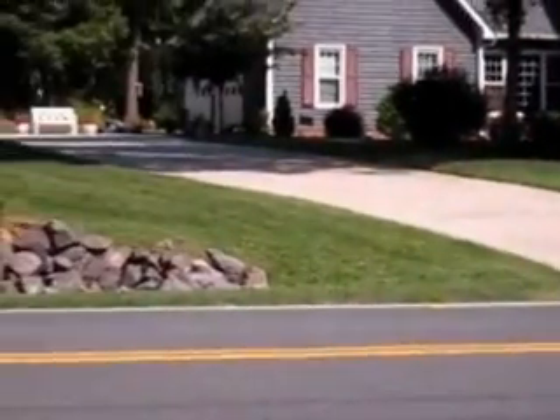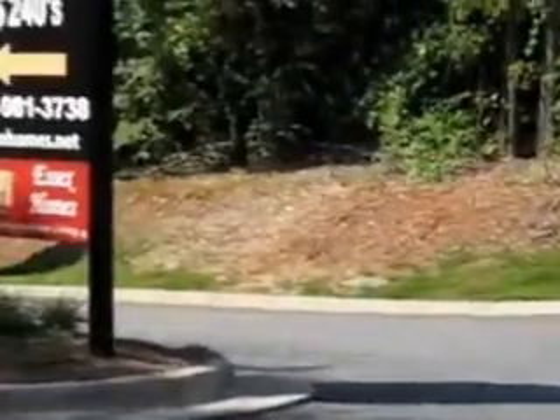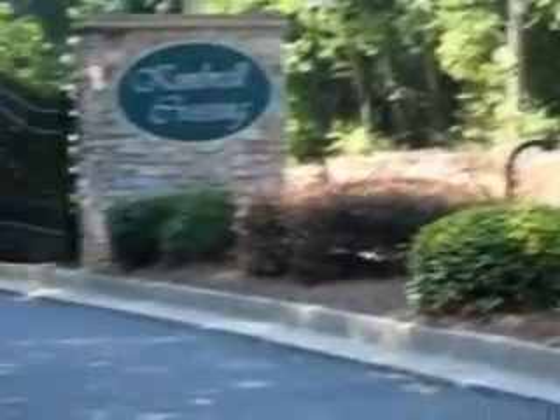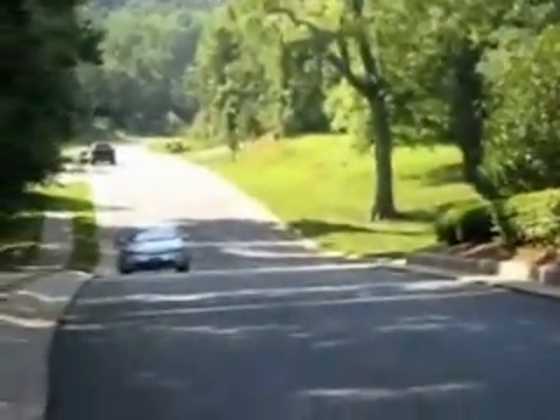The surrounding area. Nice, quiet neighborhood. Coming into the community. Looks like a gate code that you have to put in, and this would be how the neighborhood looks as you enter.